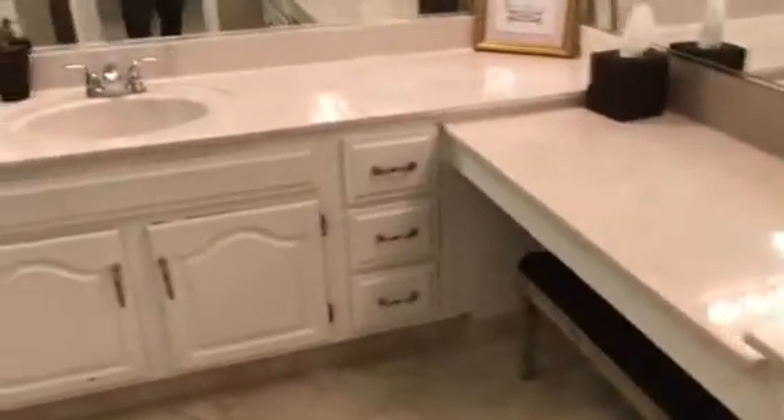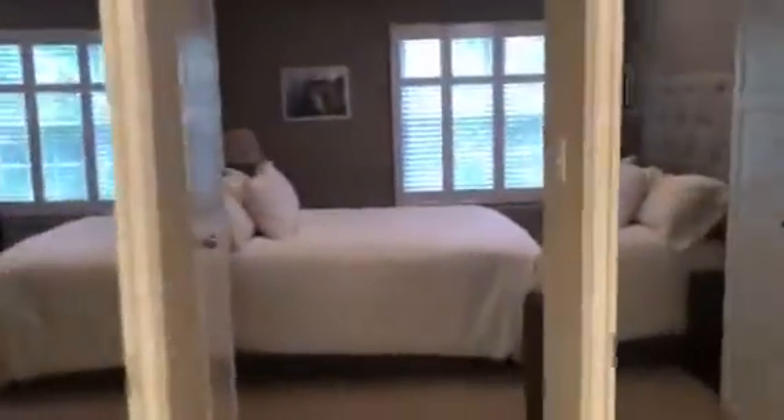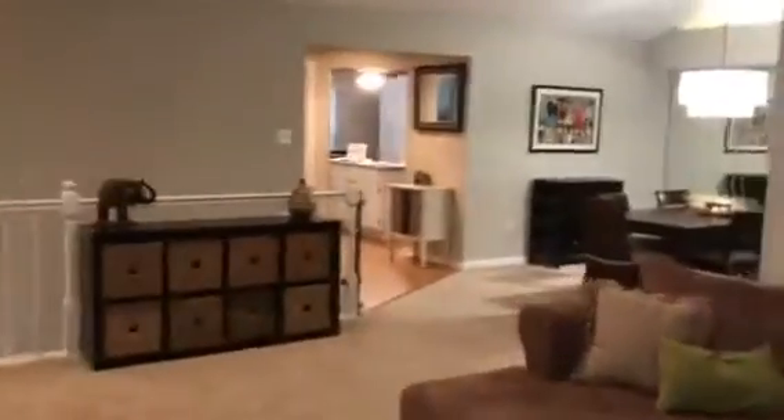There are two closets on the way to the master bath. This home is listed for $629,000. It's in the Luxbury Community, right between Tuckerman and Old Georgetown Road, right near 355 and Strathmore. Super convenient.